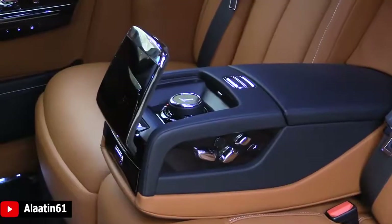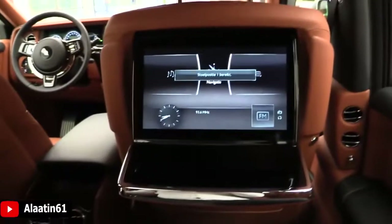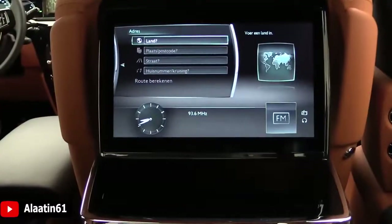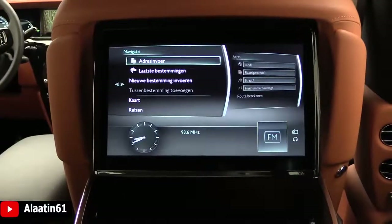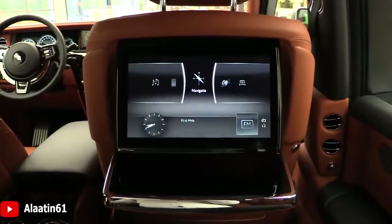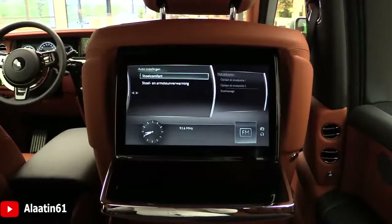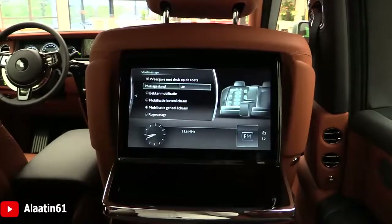With this controller you can control the right screen or the left screen — one touch automatic. The main menu of the car, this is the navigation, country, map. This is the Phantom 8 as you already know. Communication, my car, car settings.